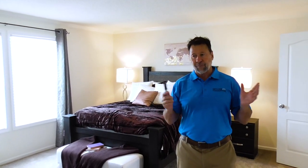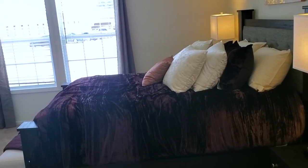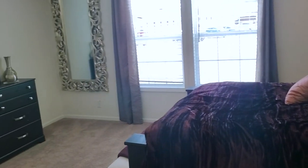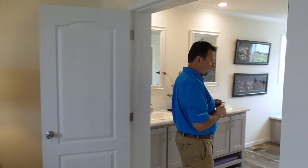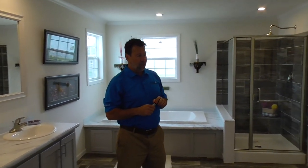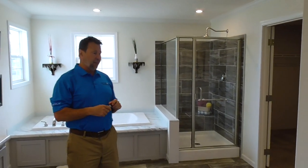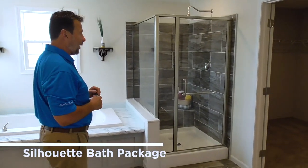We are now entering the master bedroom and master bath suite of this beautiful Chateau collection. There is plenty of space in this bedroom. We are entering the upgraded silhouette bath. The standard bath in the Chateau collection is a glamour bath, and then we have several options — one of them is this silhouette bath.